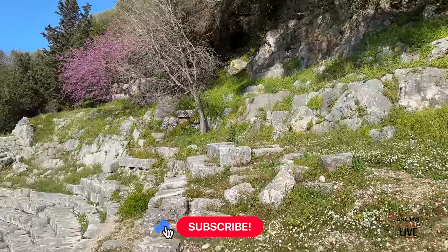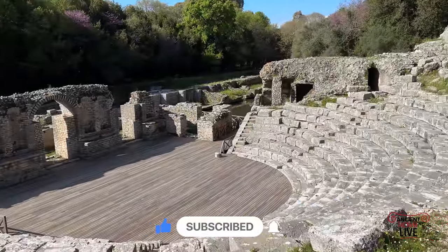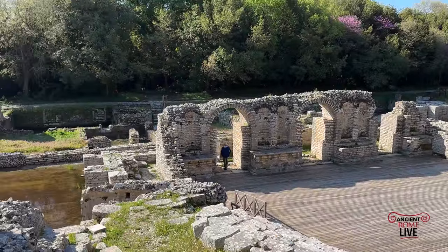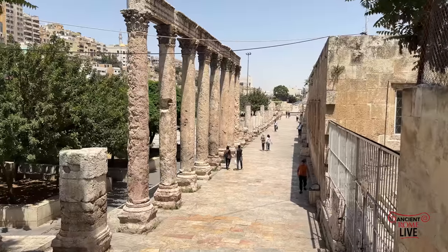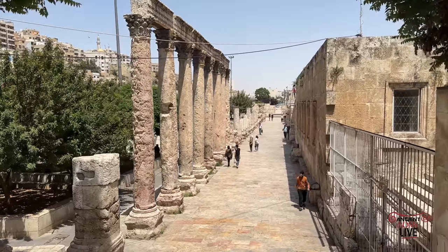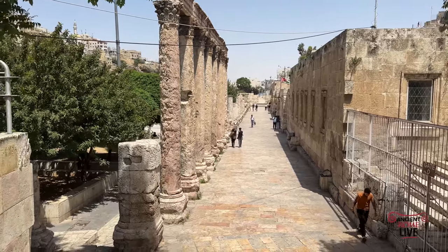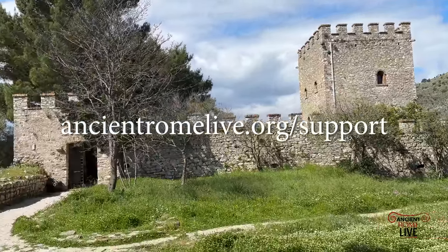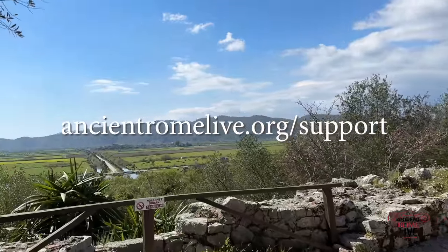That is such amazing history for one site. Butrint is one of the great archaeological sites of Albania and truly one of the great cities of the Roman Empire. You can explore more of the Roman Empire with us as we continue our series Cities of the Roman Empire. Sign up for our newsletter at ancientromelive.org, leave your comments, and we'll see you somewhere in the Roman Empire.